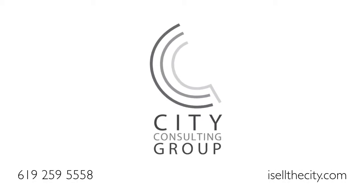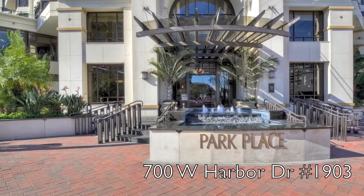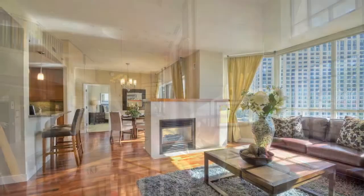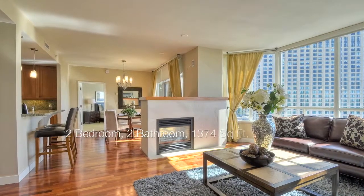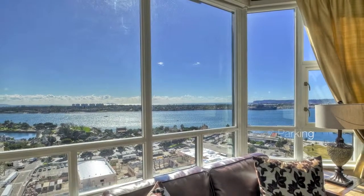Hello, this is Amanda Shelley with City Consulting Group, introducing our newest listing: 700 West Harbor Drive, number 1903. This is a two-bedroom, two-bathroom at the luxurious condo building Park Place in downtown's Marina District, measuring 1,374 square feet.